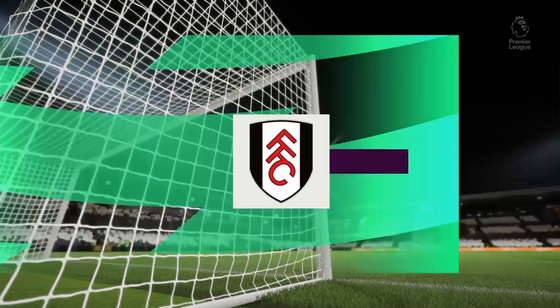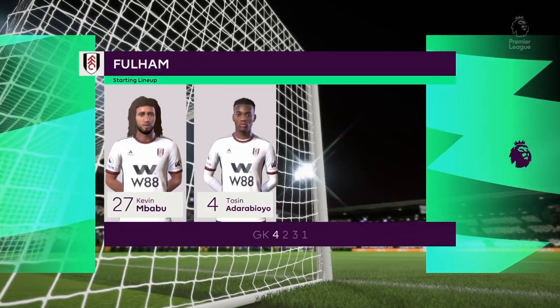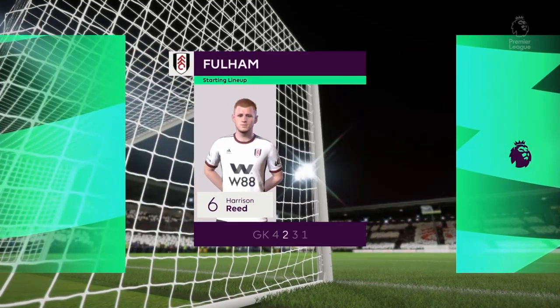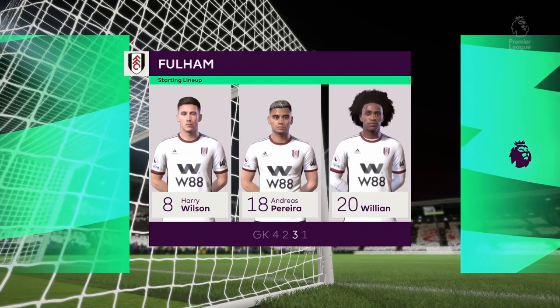Here's the starting eleven for Fulham. In this shape, if their wide players stay high up the pitch and get enough of the ball, it's a very attacking lineup. But if they drop too deep, they will leave the centre forward isolated and it could be difficult for them.